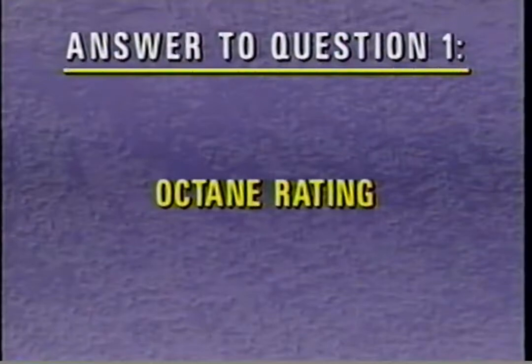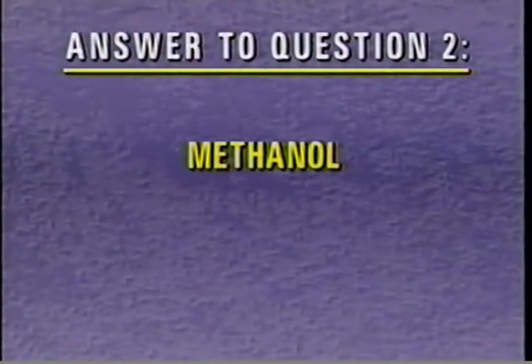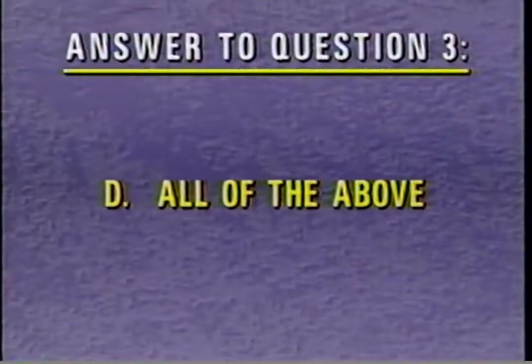The correct answer to review question 1 is methanol fuel has a higher octane rating than unleaded gasoline. For question 2, the correct mixture for M85 methanol fuel is 85% methanol and 15% unleaded gasoline. The correct answer to question 3 is D, all of the above: inhaling too much methanol fuel or gasoline vapors can lead to serious illness and permanent injuries such as blindness, eye and respiratory tract irritation, and skin irritation.